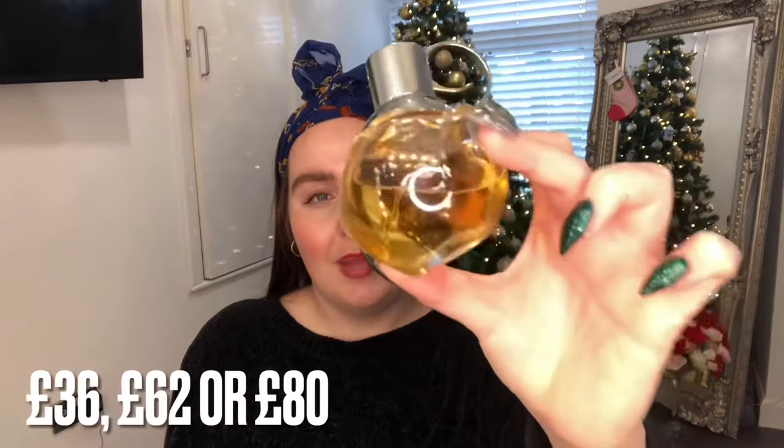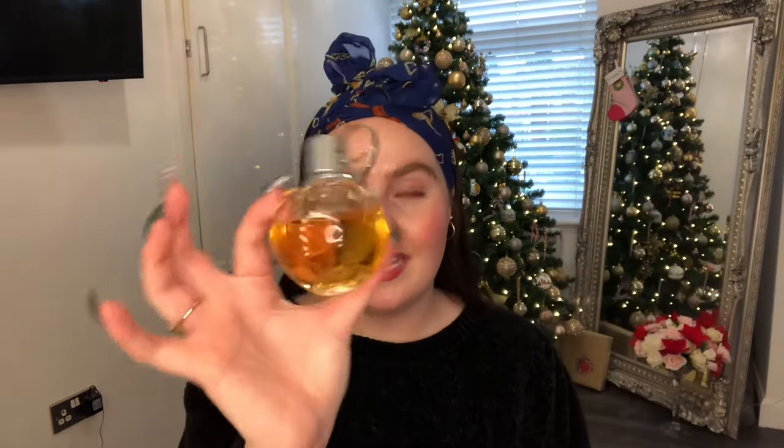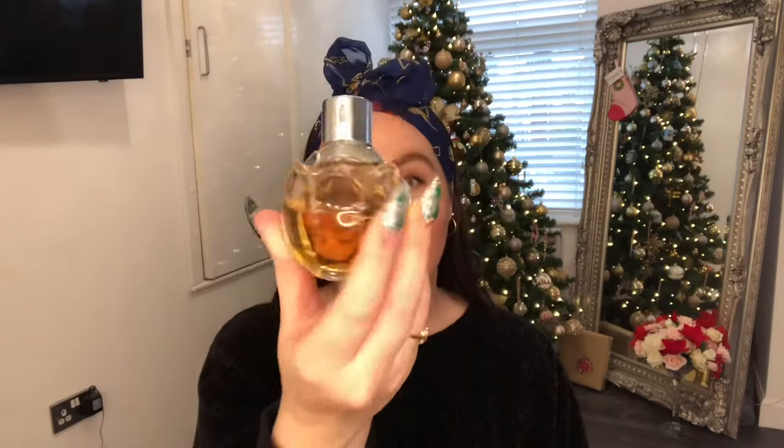Another one I absolutely love this year that loads of people have complimented me on is the Azzaro Wanted Girl. Every time I wear it, people say 'oh my God, that's gorgeous, what are you wearing?' The packaging is so pretty. It's relatively affordable but absolutely gorgeous. The notes include ginger flower, ginger, dulce de leche, tonka bean, vanilla, orange blossom, and pomegranate. I genuinely think the dulce de leche takes it to the next level - it gives it that gorgeous, sweet, sensual scent. Highly recommend it as a Christmas perfume gift.